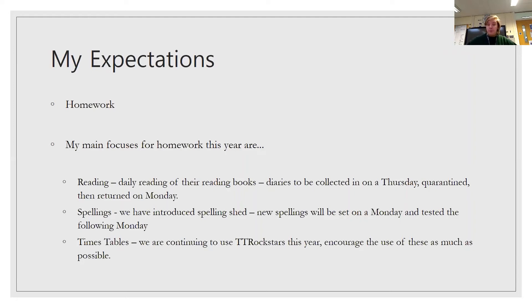For spellings, we have introduced Spelling Shed this year. New spellings are set on a Monday — they'll get to know their new spellings a little later today — and then tested the following Monday, at which point new spellings go out. So they have the week to learn those 10 new spellings from the Year 4 spelling words. For times tables, we are continuing to use TT Rockstars, so please encourage the use of this as much as possible. At the end of Year 4 there is a times tables check, and for this they need to know their times tables up to 12.